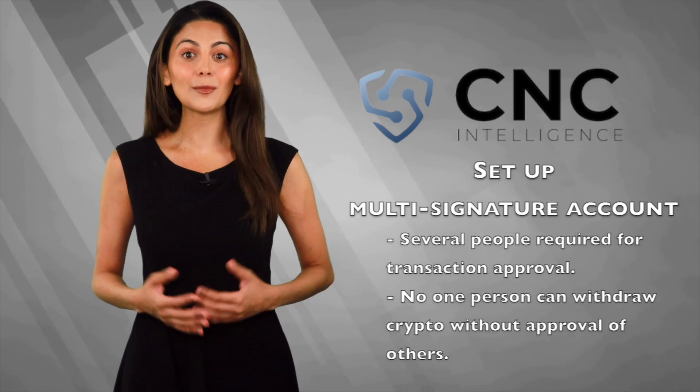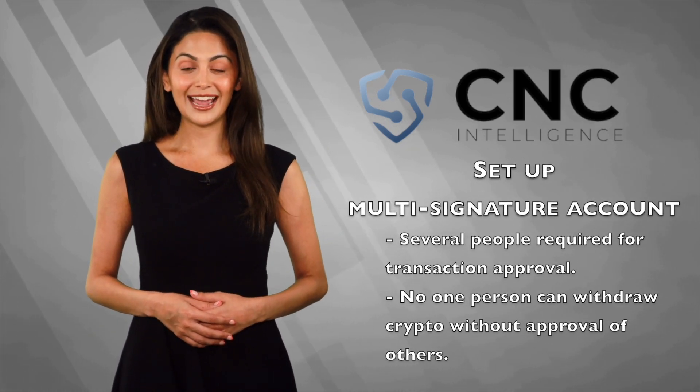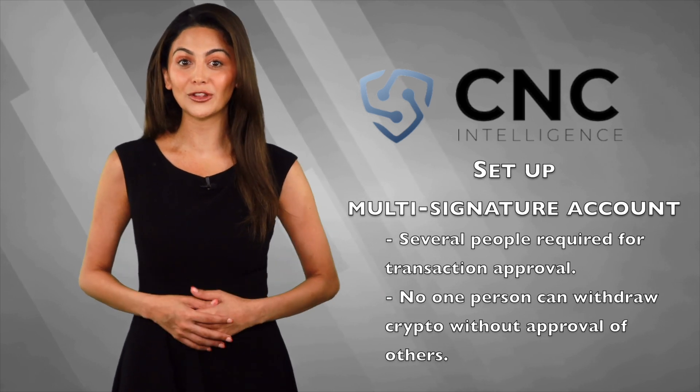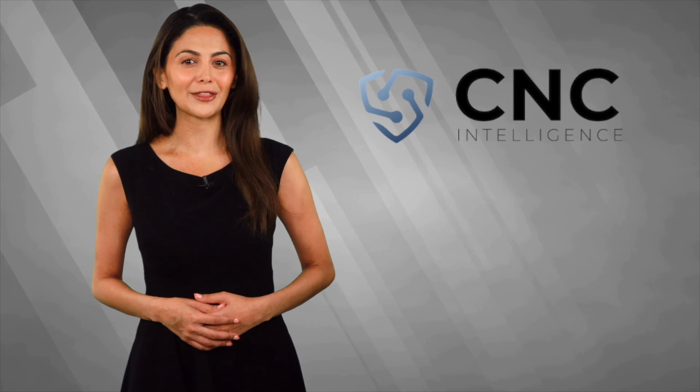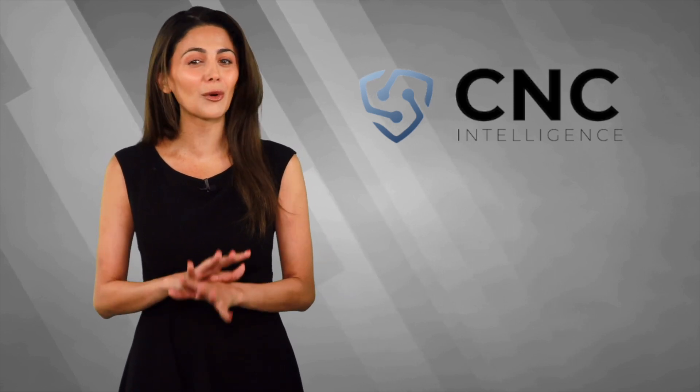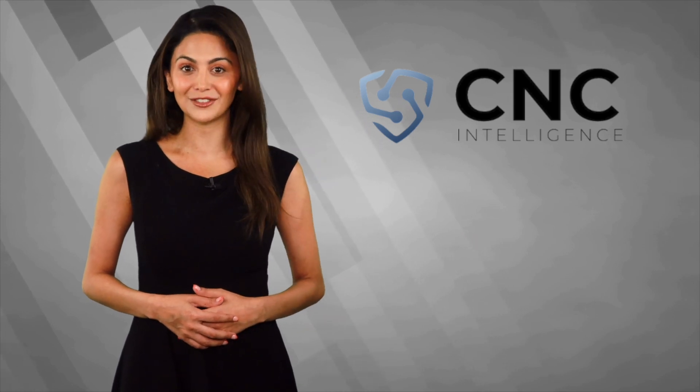And finally, set up a multi-signature account so several people have to approve a transaction. In this way, no one person can withdraw cryptocurrency without the approval of others. So don't be put off by the horror stories — these simple precautions go a long way in protecting your cryptocurrency from hacking and theft.